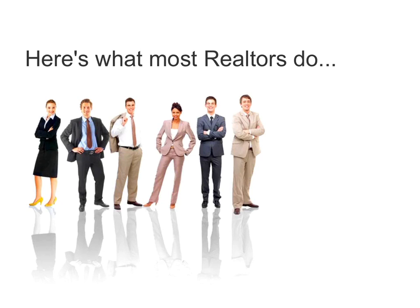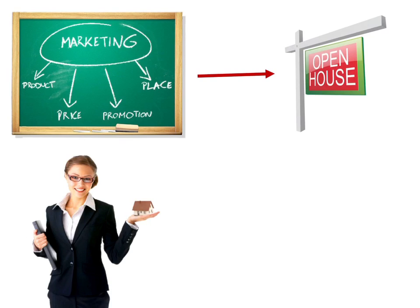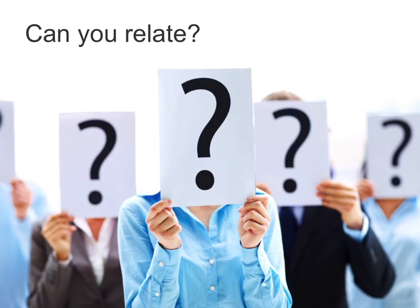Here's what most realtors do. They get a listing, they market the listing, they do some open houses, and of course all the inbound calls go to the realtor's cell phone. Only a fraction of the prospect's contact info is ever captured, let alone followed up on, because there's no system in place for compiling a list of buyer leads for each listing.